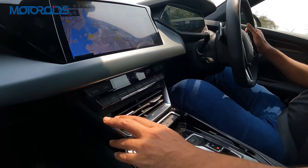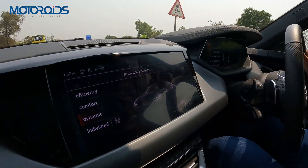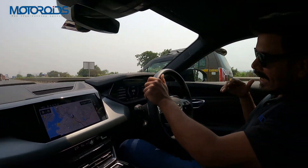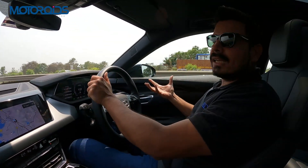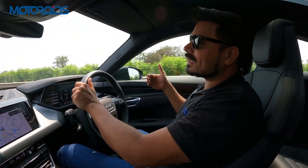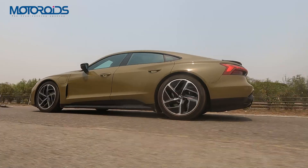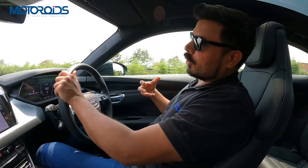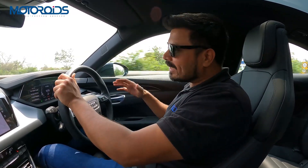You have drive modes: efficiency, comfort, dynamic, and individual. The car also comes with an optional air suspension which can raise the ride height by 40 millimetres — so if you're going on bad roads it can somewhat handle it. Of course it's not an SUV, but it can get through a rough patch.